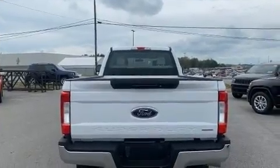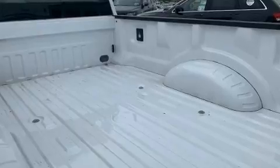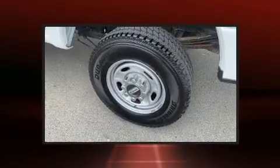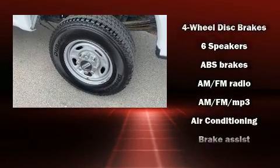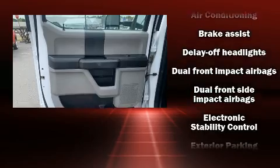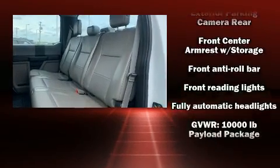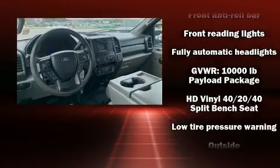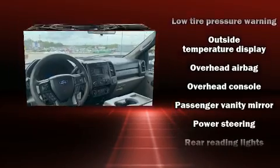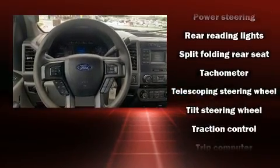Safety equipment has been integrated throughout, including dual front impact airbags, head curtain airbags, traction control, brake assist, ignition disabling, and four-wheel disc brakes with ABS. Various mechanical systems are monitored by electronic stability control, keeping you on your intended path.